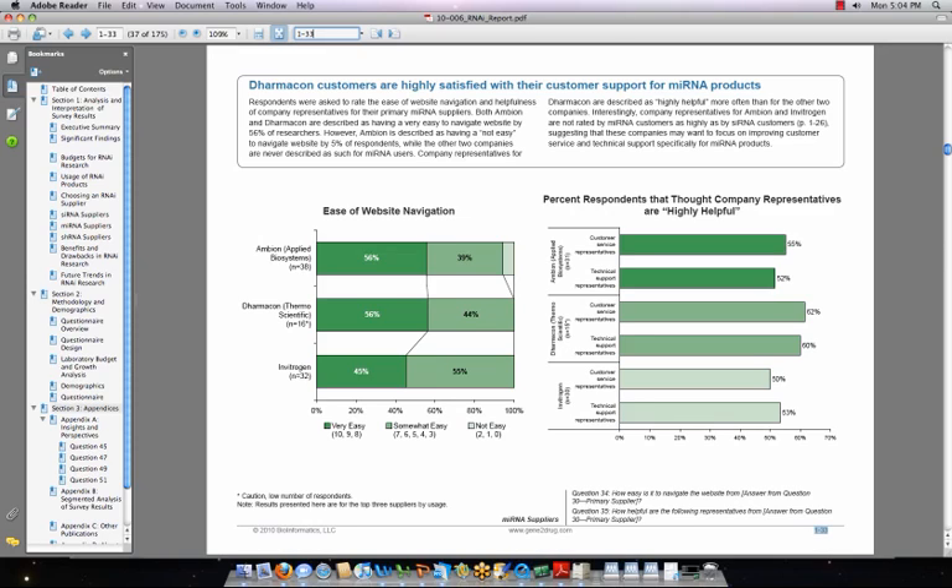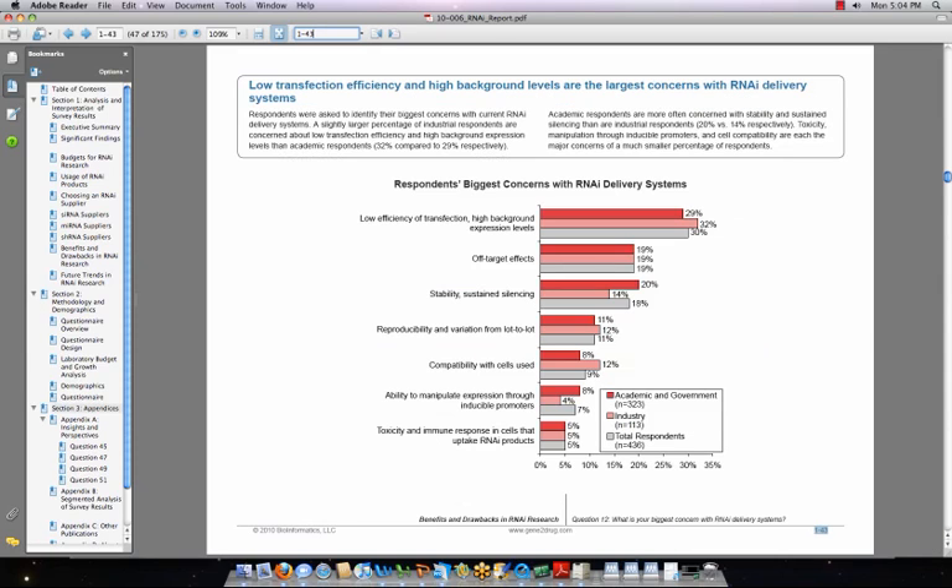Here's how three of the top suppliers are performing with regards to their websites and customer support. Although Thermo Fisher's leading brand, Dharmacon, takes a slight lead in satisfaction with company representatives, there's a clear opportunity to differentiate one's own customer support, as quite a few customers are not highly satisfied with any of these three leading vendors. This graph shows customer concerns with RNAi delivery systems by market segment, providing a roadmap to identifying unmet needs. The next two graphs describe what researchers see as the next big thing in RNAi technologies and the most promising delivery systems.